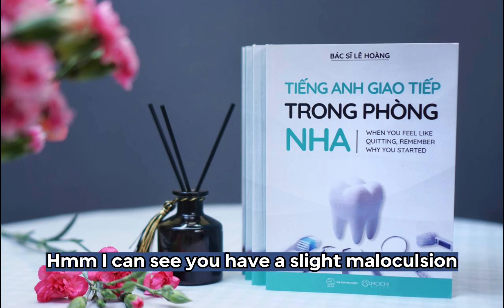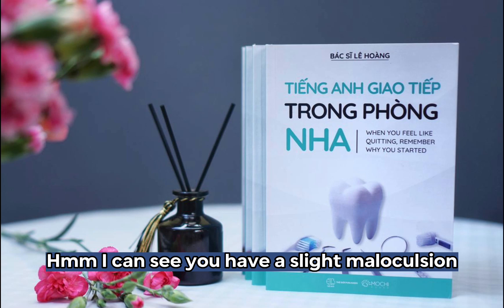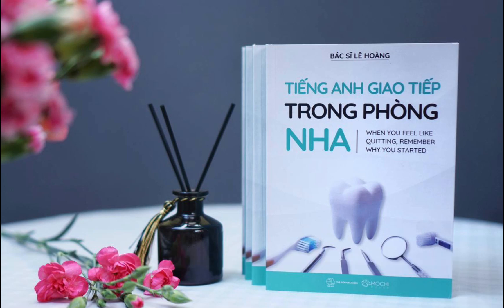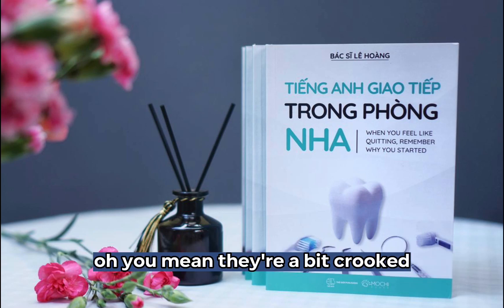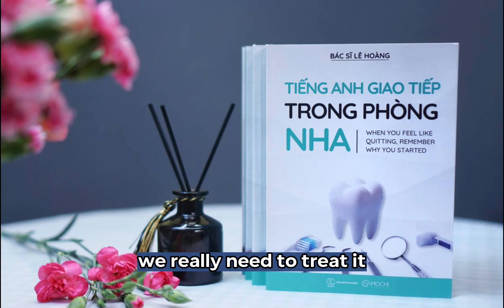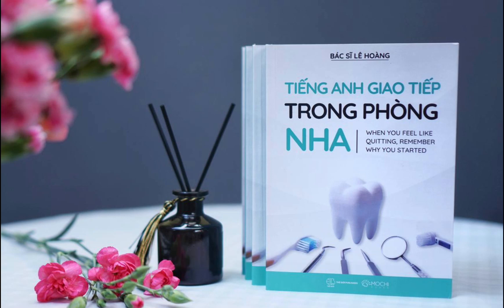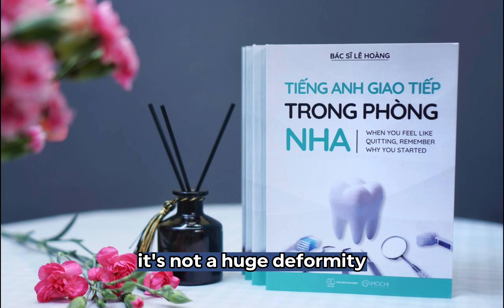I can see you have a slight malocclusion. I'm not sure what that means. It means you have a problem with your tooth alignment. Oh, you mean they're a bit crooked? Yes, and as a result, you've got a slight overbite. We really need to treat it. I don't want to wear braces. My teeth are only slightly crooked. It's not a huge deformity. I don't mind.